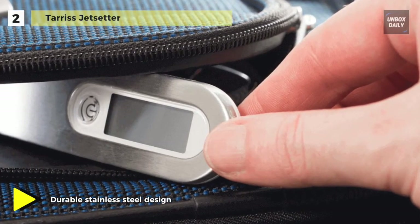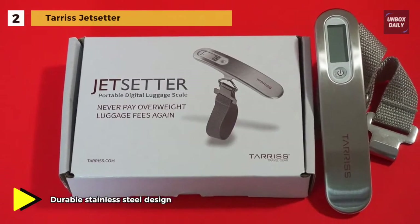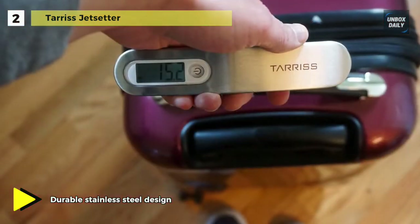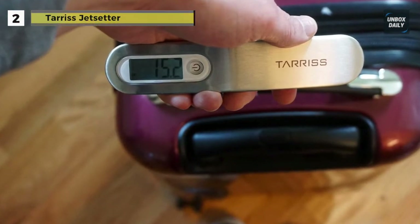When the included lithium battery is running low, a battery indicator gives you plenty of warning so you're never left stranded without your scale. Further, this scale features a smart luggage strap attachment and weighs just 3.3 ounces.